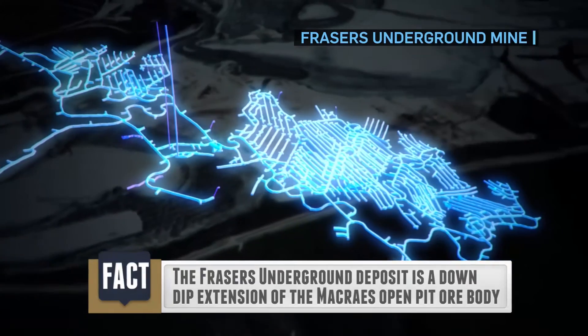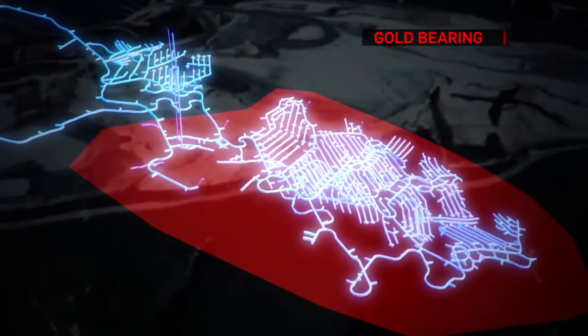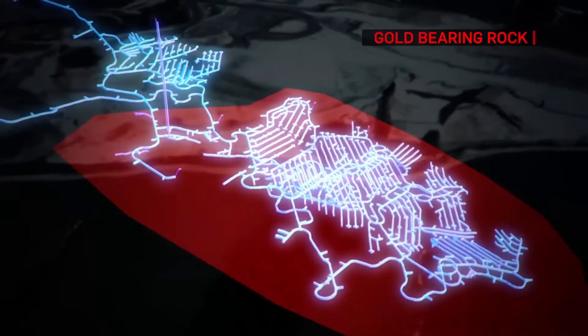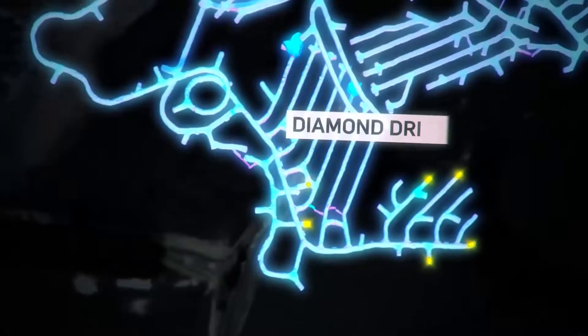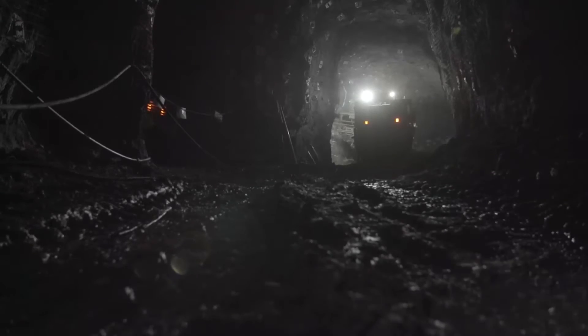At Fraser's, gold is extracted from deposits in hard rock. A tunnel is drilled or blasted to source the ore. A diamond drilling rig is used to collect samples of rock to help mine designers locate any gold-bearing rock.